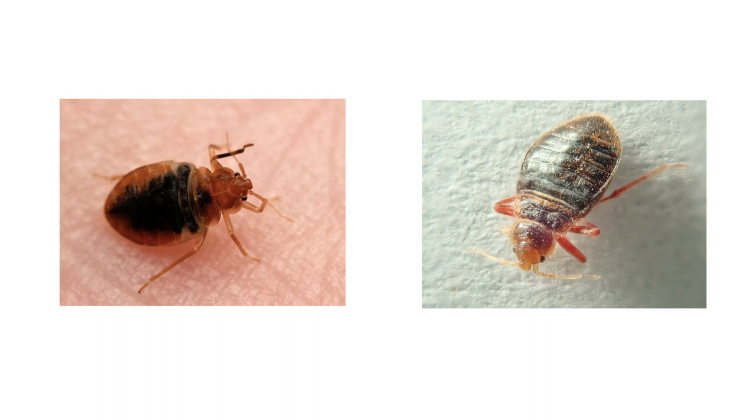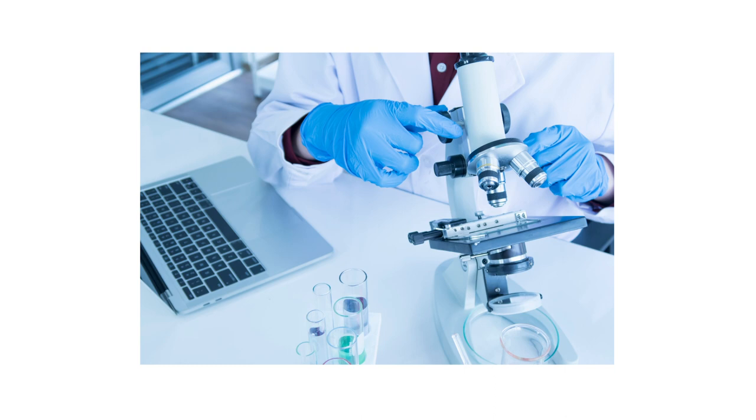While bat bugs and bed bugs look nearly identical, a few characteristics set them apart. Since these pests are so small, you may need magnification to see their differences.